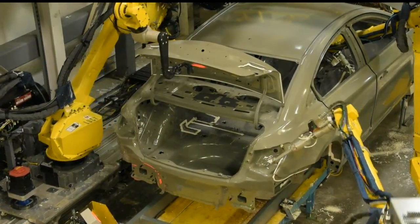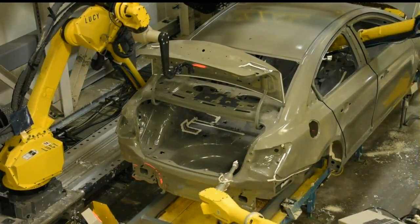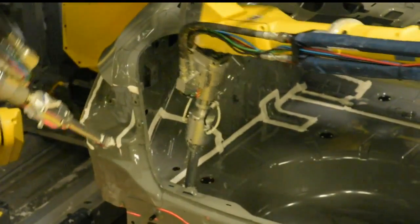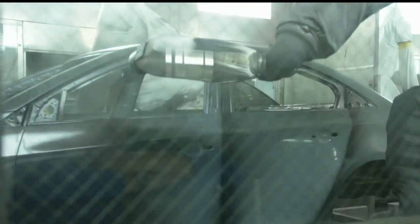The sealant and paint are 100% applied by robots. Each of these three arms is applying sealer on different parts of the car at the same time. The paint is applied the same way — all with robots.